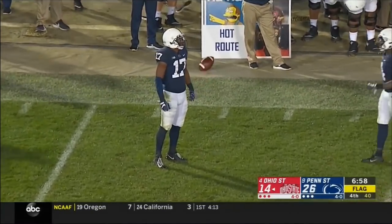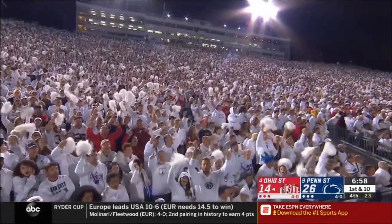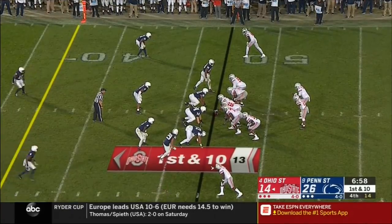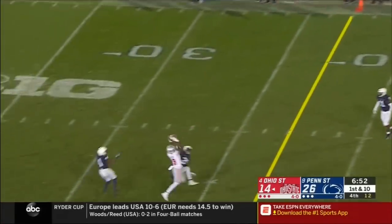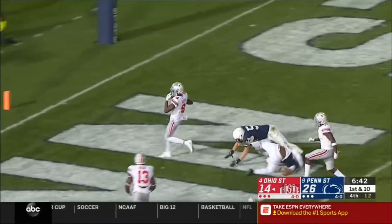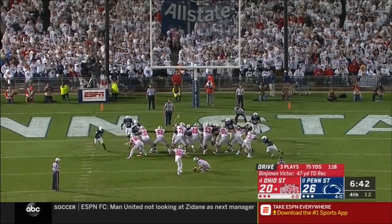Defense number 5 — 15-yard penalty from the previous spot. Automatic first down. Didn't take Ohio State long to threaten. Penn State bringing pressure — Haskins trying to escape, fires across his body — high — and the catch is made! Benjamin Victor is still running — Victor cutting back against the grain, heading for the end zone and will make it! Ohio State still alive. The big fella Victor goes up and makes the play — a 47-yard touchdown.